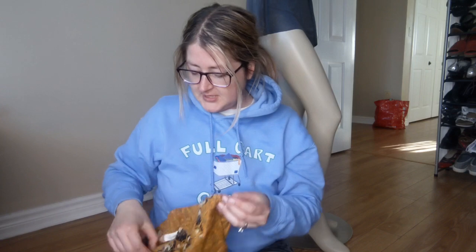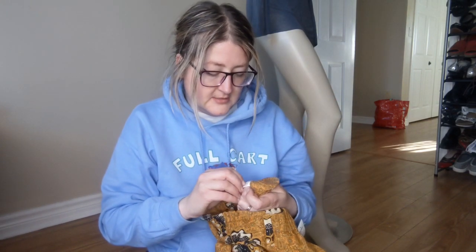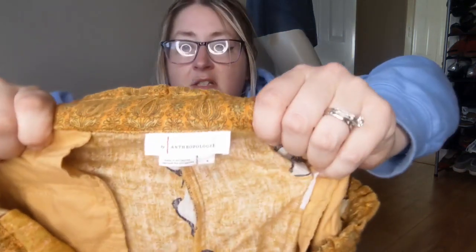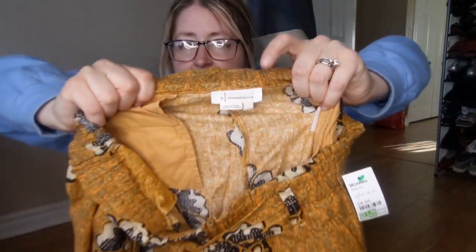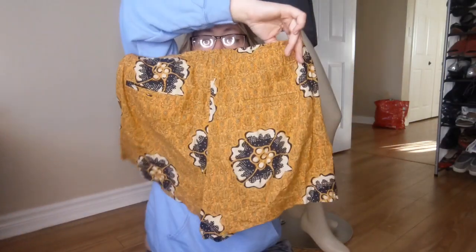Next is $4.99, size small, and this is by Anthropologie. I usually pick up Anthropologie because it tends to have a higher sell value. These are really cute little shorts — I don't have a lot of shorts and I'm being quite picky about them, so we'll try those.